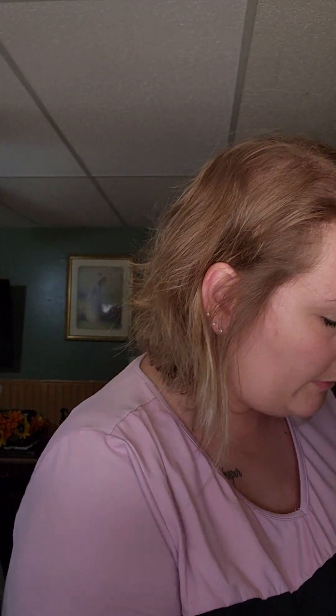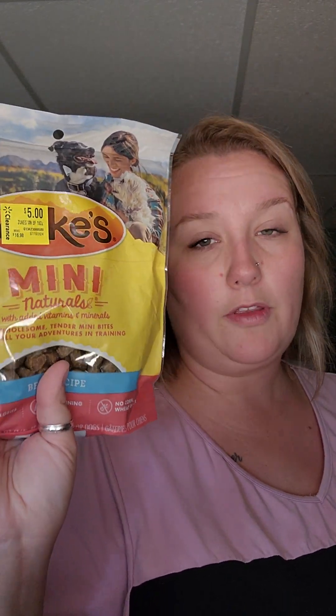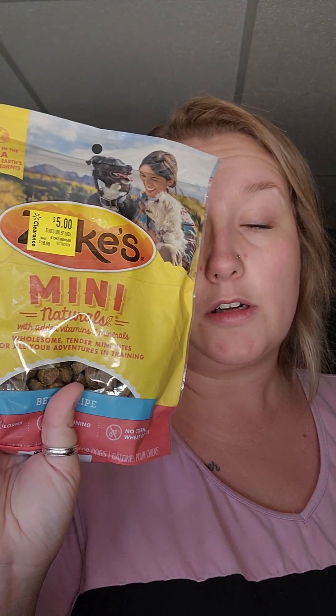At Walmart, we got some food for the kids. I also grabbed these because they were on clearance - I did look them up to make sure they had no recalls, and so far we're in the clear. These are Zook's Mini Naturals beef recipe training treats. They were $5 but had a $2.50 off coupon on them, making them $2.50 each - so $5 for both bags.